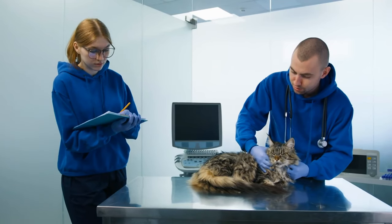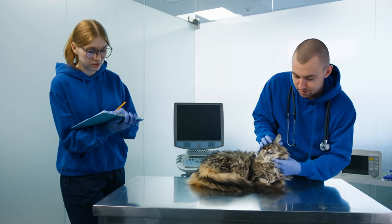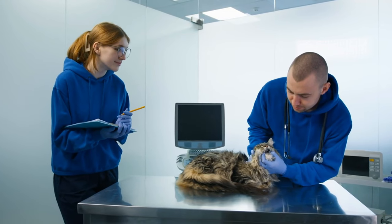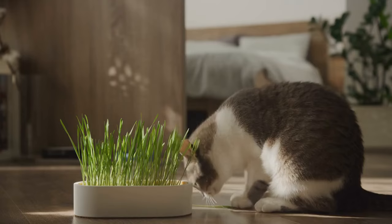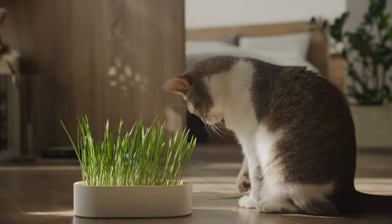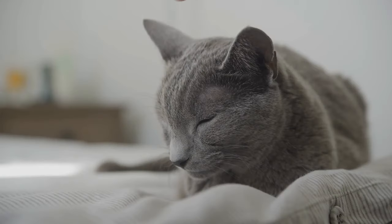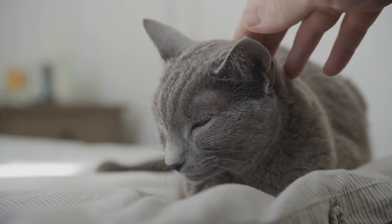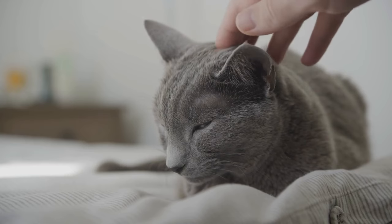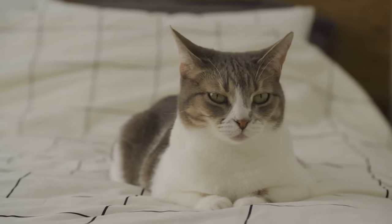Veterinarians report that regular checkups can catch common senior cat issues like kidney disease, hyperthyroidism, and diabetes in their early stages. Early detection often leads to more effective treatment and better quality of life for your senior cat. To make vet visits less stressful, try leaving the carrier out at home as a comfy bed — your cat won't associate it only with vet trips. You can even feed them treats near or in the carrier to create positive association.